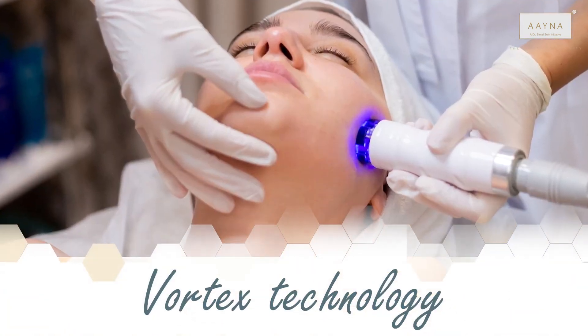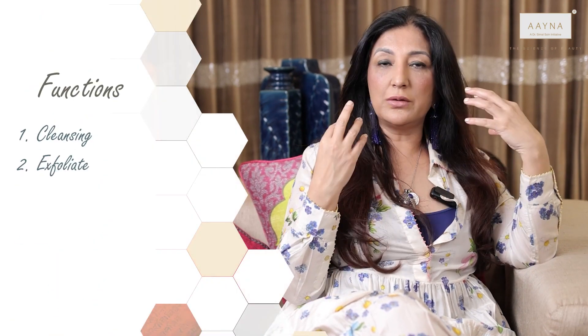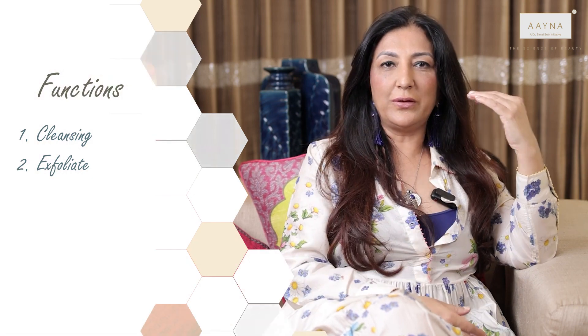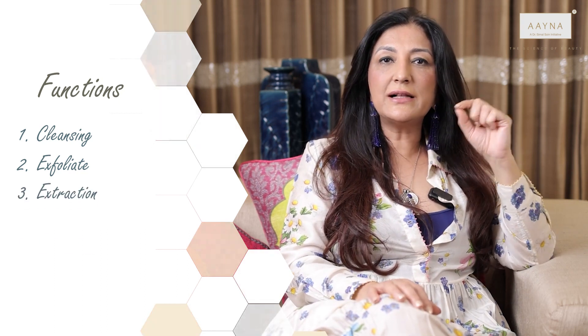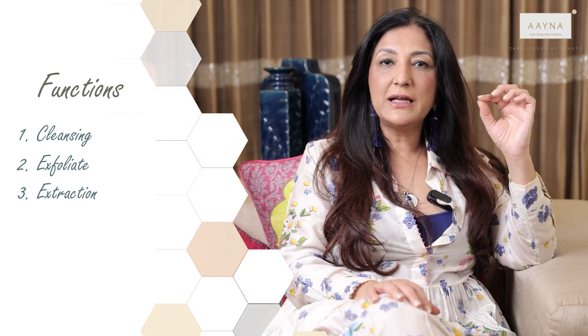So what is special about the HydraFacial? It has a very special technology called vortex technology which does four kinds of functions. Essentially, it will cleanse your skin, it will exfoliate all your dull dead skin — like sandpaper removing the muck that settles on your skin — and then it extracts all your dead skin cells, comedones, blackheads, and whiteheads.